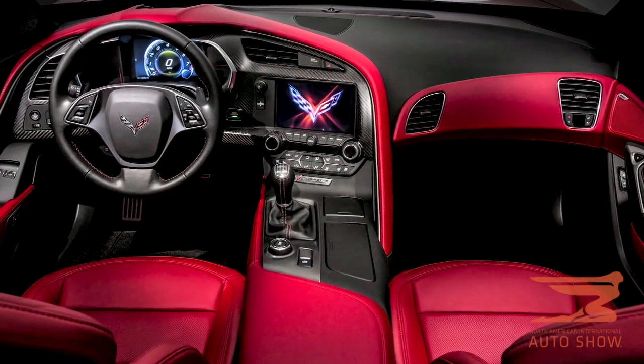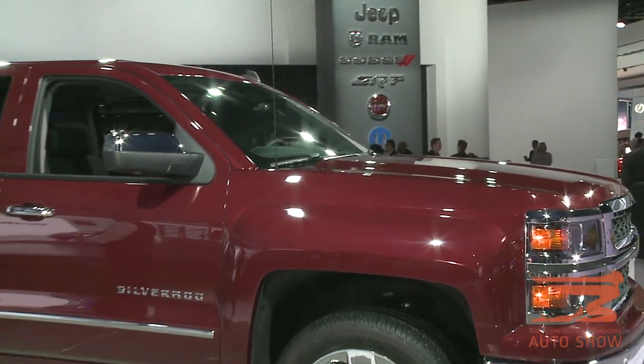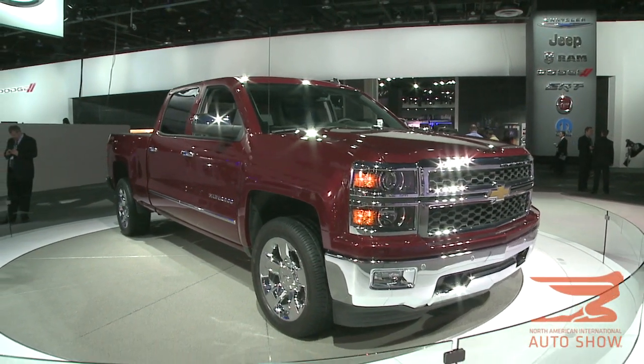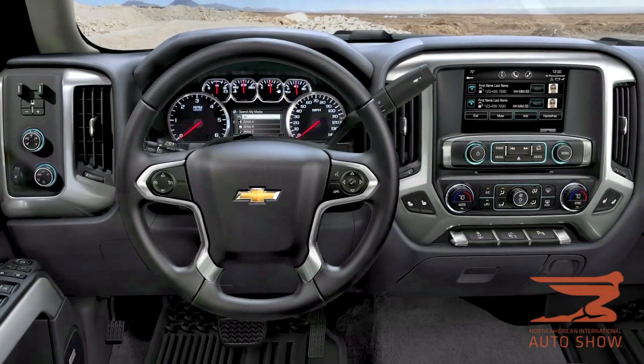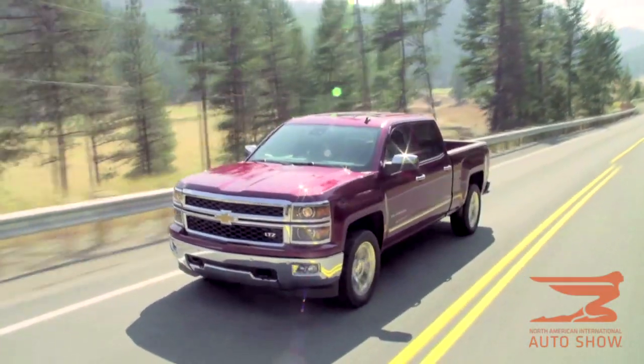Now check this out — right behind me is the Chevy Silverado. The Silverado was tested over 17 million miles to make sure it was roadworthy and ready to go. It's new from hood to hitch, and it has a lot of accoutrements on the inside — well-tailored, looks good standing still, or traveling down the highway.